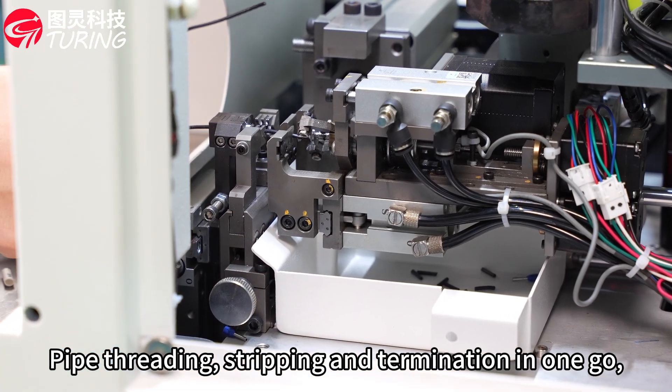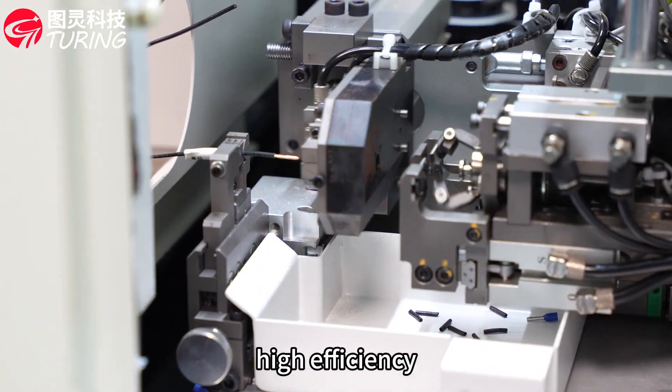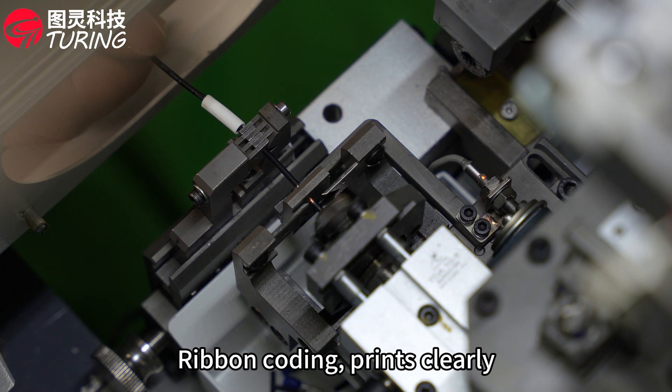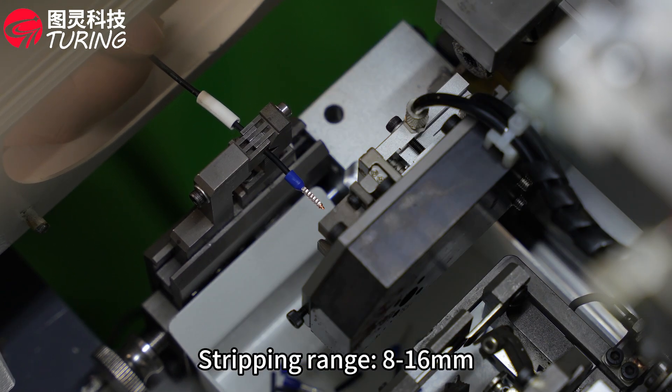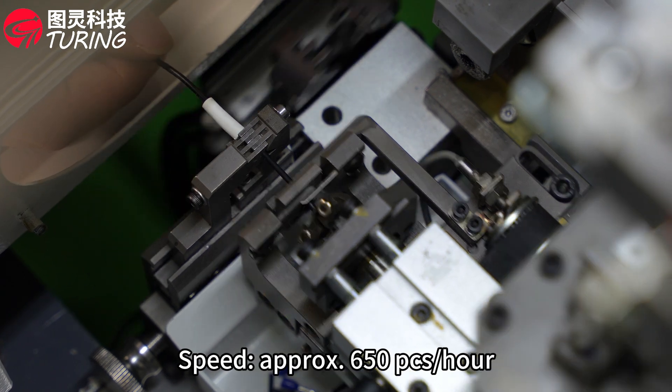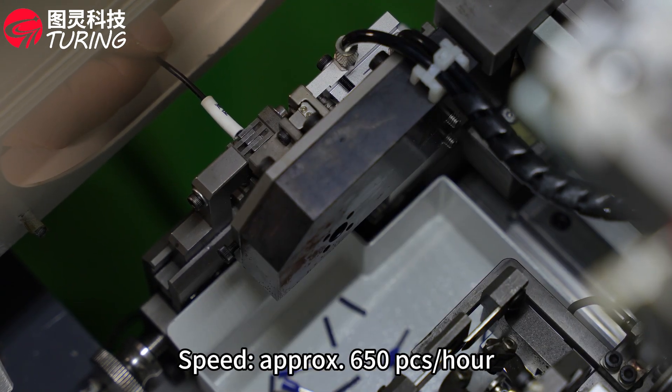Pipe threading, stripping and termination in one go. High efficiency. Ribbon coding — print clearly, stripping range 8 to 16 millimeters. Speed approximately 650 pieces per hour.